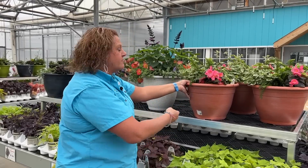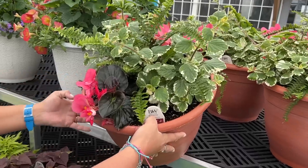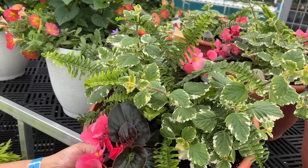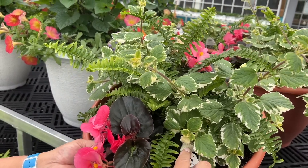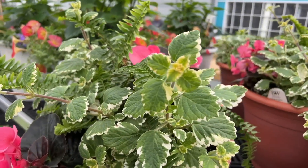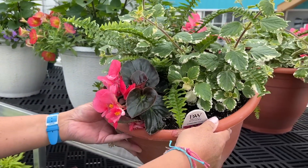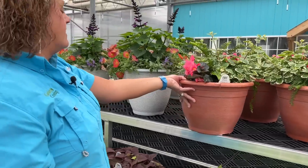This one is called Firefly and it's got the Kimberly Queen Fern in the center along with the Surefire Rose Begonias and a vine as well. It's really filling out nicely — I'm really impressed with how much color this has just with that begonia in there in the center.